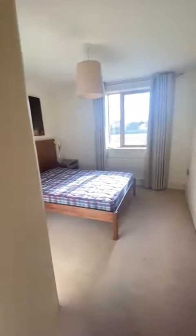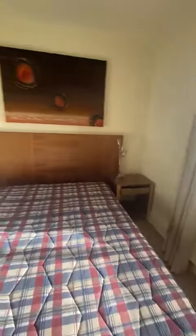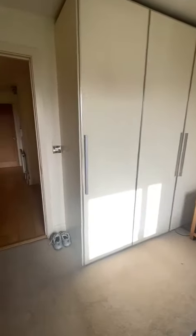So we'll just go through into the second bedroom. Not as big but still a good size double. There's a double bed in here with a built-in headboard and side tables, and again quite a lot of built-in wardrobe space.